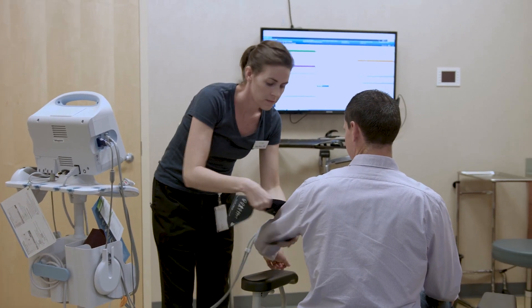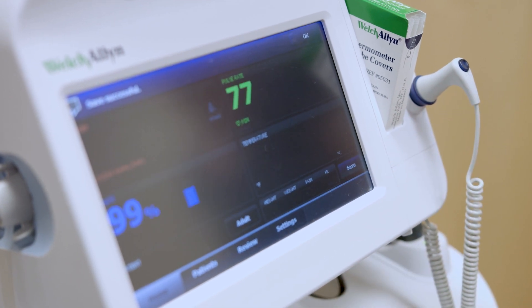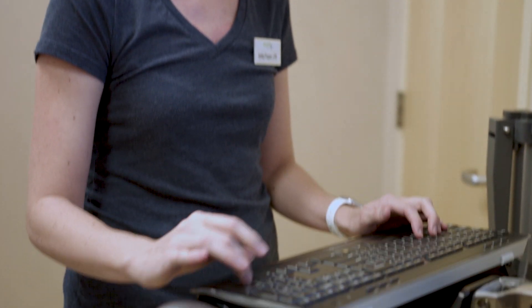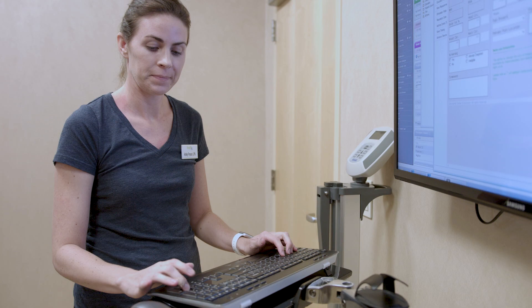My goal is always: if you provided care to your patient, you should document it appropriately, and we should try to get reimbursed for it properly so we can provide the appropriate care to the next patient. Being able to have everything integrated, we're really able to have an increased charge capture to reflect the quality and the quantity of care the patient truly receives while they're a patient here.